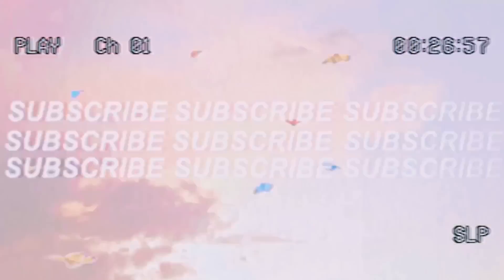Hi guys, what is up? It is Micaela Maggs and welcome or welcome back to my channel. For today's video I have a requested video — probably like my first requested video. Today I'm going to be doing a what's on my iPhone because you guys have been requesting this.